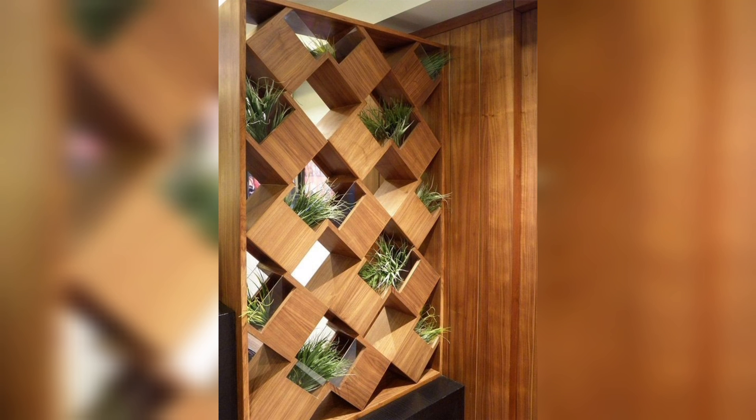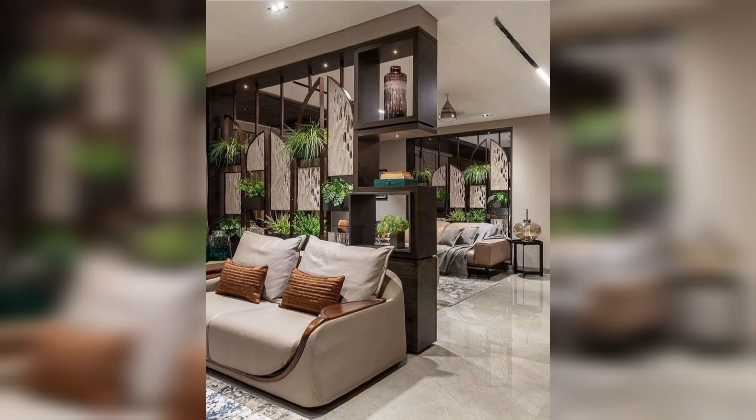Hello everyone, welcome to my channel Home Decor Ideas. In this video we discuss the living room partition.